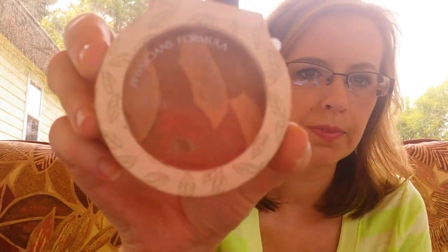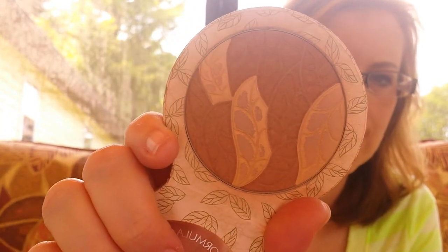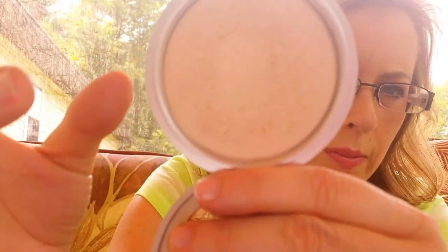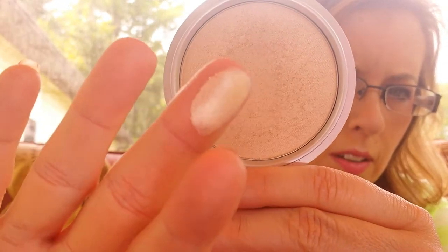Then I have the Physicians Formula Bronzer — this is what it looks like. I have it on today. Just a plain matte bronzer. I don't even know if you can see that because this filming is shoddy. I've also been loving the Mary Luminizer by the Balm, which is just a highlight. It's a gorgeous, gorgeous highlight — so pretty and gorgeous.